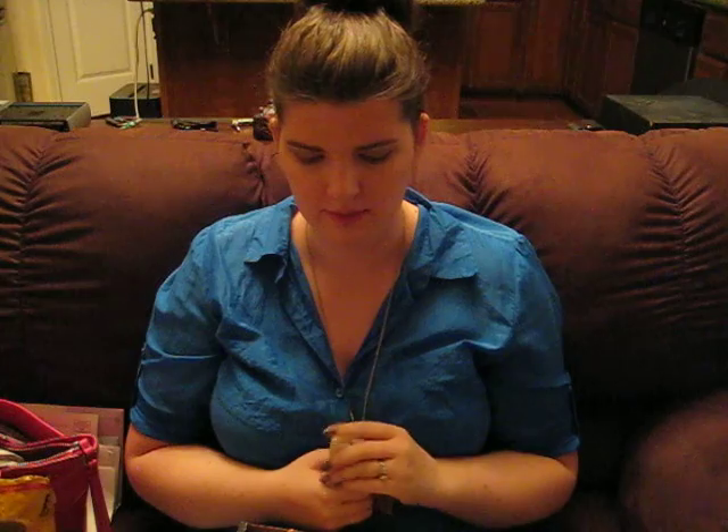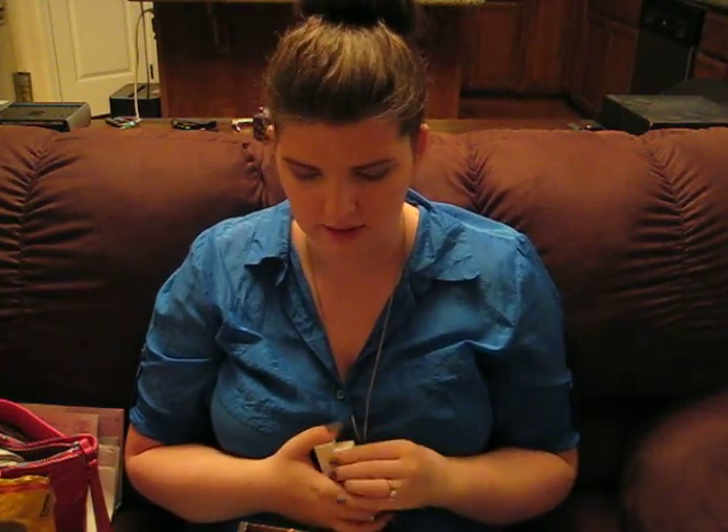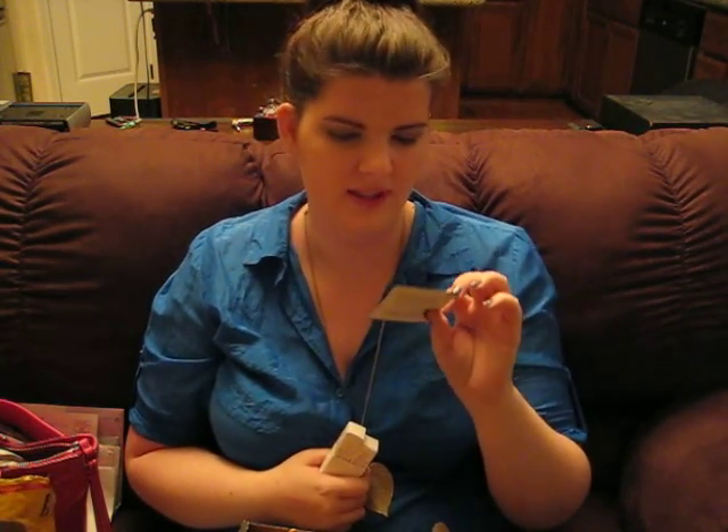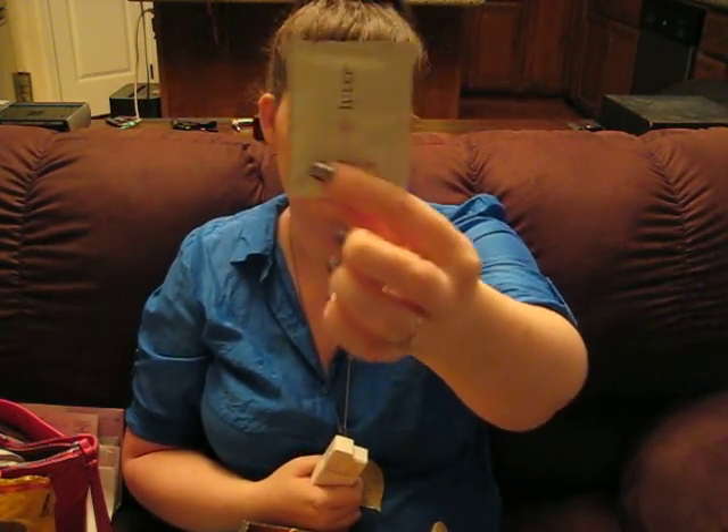I meant to skip this month. I just couldn't remember when the window was and I couldn't find my email because Google split them up, so I was kind of bummed about that. I also got a one-step polish remover pad, which I'm excited to try.